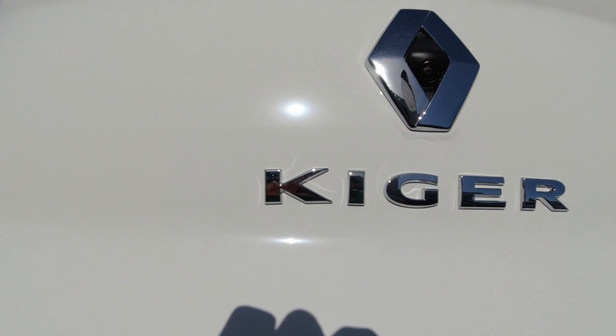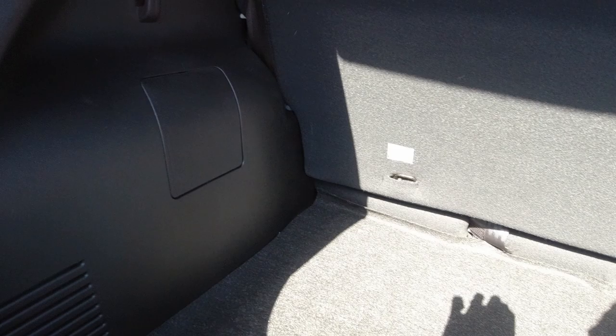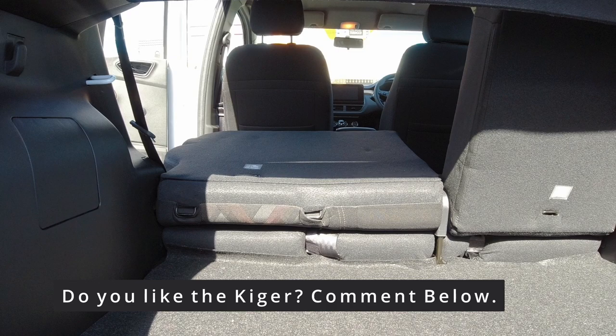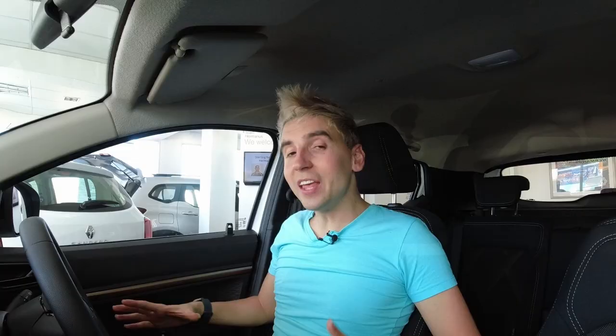The boot is a very decent size of 405 litres — very big for its segment. You also get two grocery hooks, though there are no tethering hooks or 12-volt socket. The rear seats fold completely flat in a 60/40 split, but this does result in quite a big ridge that hinders through-loading. Also, the boot lip is rather high, making lifting heavy things over it quite a challenge. Thankfully you do get a full-size spare wheel, and the opening of the boot is a nice usable square space.